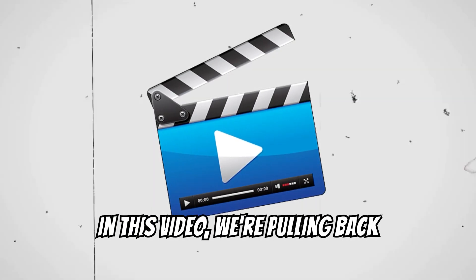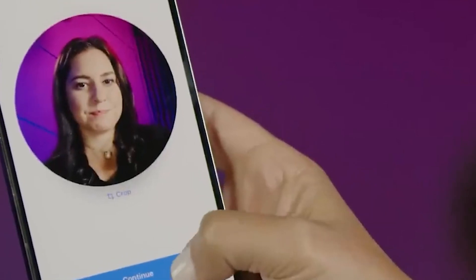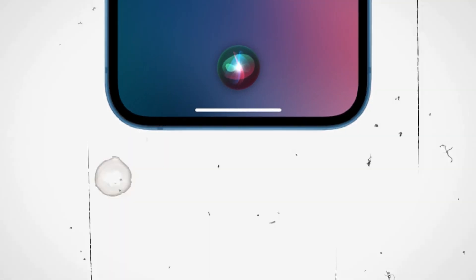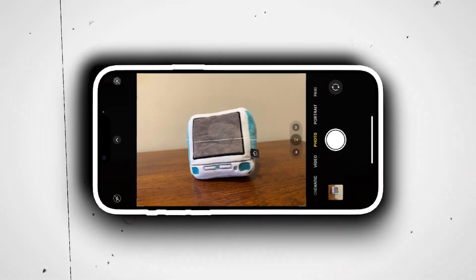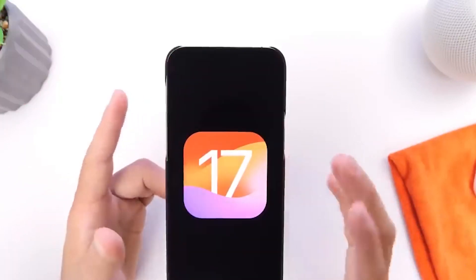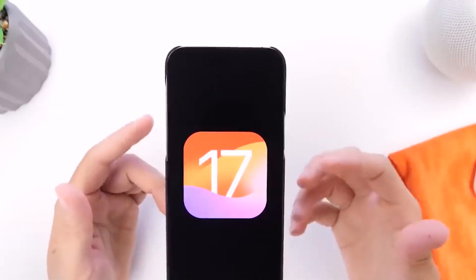In this video, we're pulling back the curtain on iOS 17. Explore the magic of swipe replies in iMessage, experience a Siri that truly understands you, and master the art of picture-perfect shots with the new camera leveler. But we're not stopping there. We've sifted through the myriad updates to spotlight features that, while subtle, promise to redefine your iPhone journey.